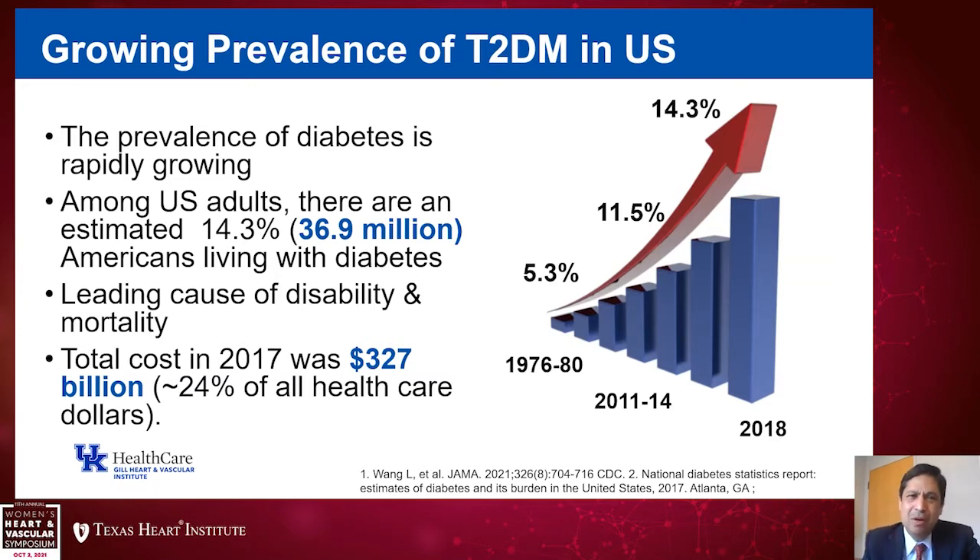We hope these curves are somewhat plateauing over recent years, but it's quite dramatic when you take a step back. In total, 14.3% of adults have type 2 diabetes, accounting for almost 37 million Americans living with diabetes in the U.S. Diabetes is a leading cause of disability and mortality, and it's a very costly disorder — the total cost in 2017 was estimated at $327 billion, representing approximately 24% of health care costs.